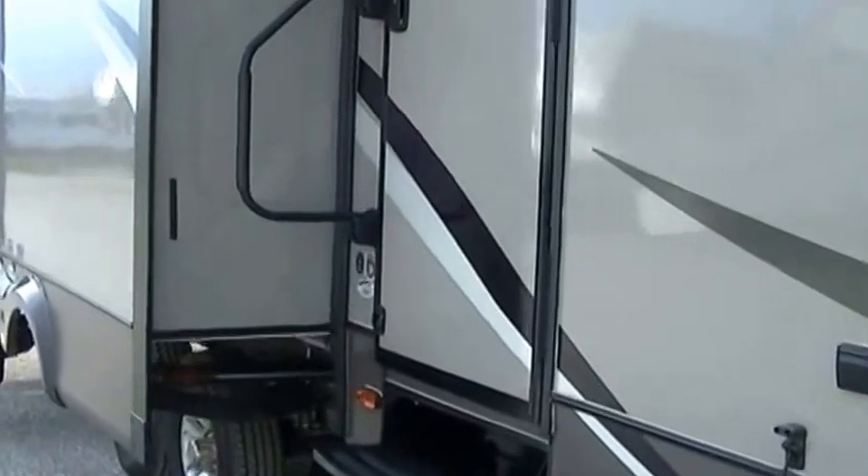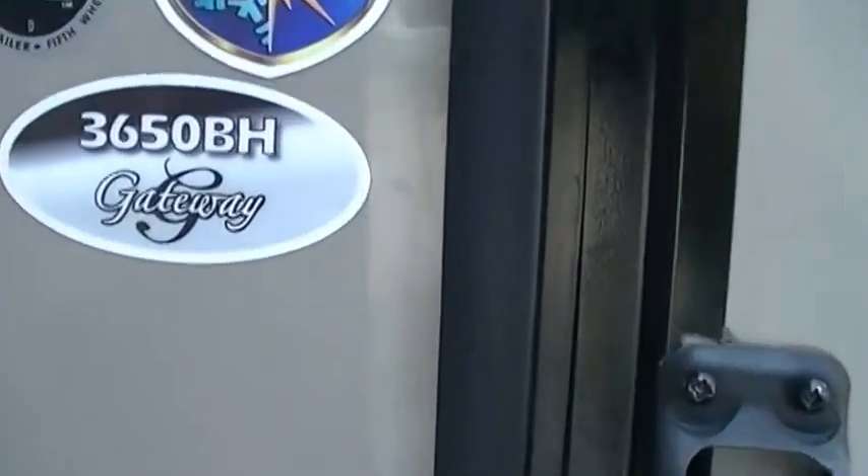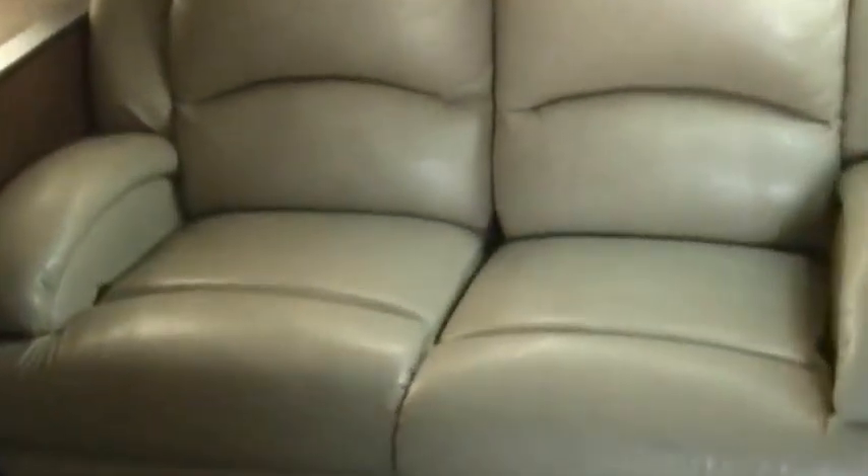Let's go check it out inside — you're going to like this one. This is model 3650BH, the Gateway by Heartland. Lots of room, lots of comfort. A very comfortable sofa so you can kick back, put your feet up and relax after a day of fun. And a great big old flat screen TV up there so you can watch it too. A U-shaped dinette that will feed probably eight people and that converts into a bed for two, plus a little bench so the rest of you folks can sit back and relax.